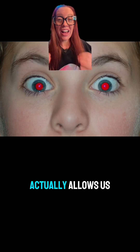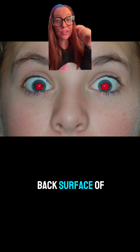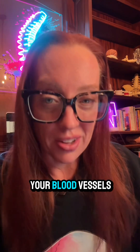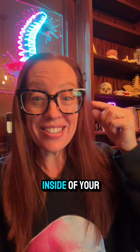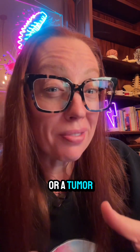Looking through someone's pupils actually allows us to see the retina, which is the back surface of your eyeball. That tissue has a lot of blood supply, so the red reflex is actually blood within the blood vessels of your eye. If there's something inside your eyeball that prevents light from getting to the back — like a cataract or a tumor — you lose the red reflex.